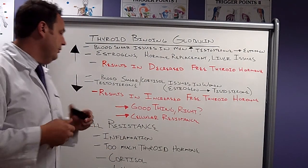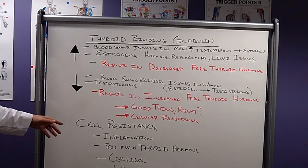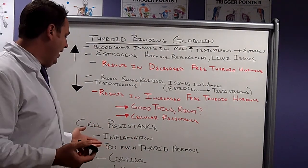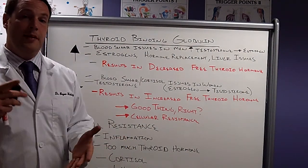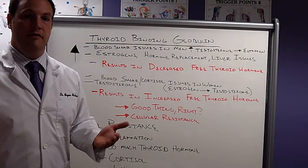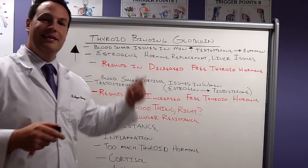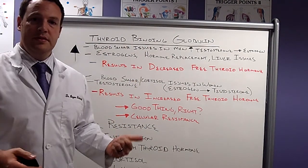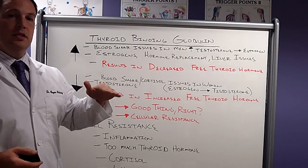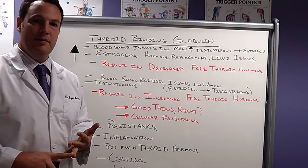Speaking of cellular resistance, we can also have inflammation be a factor. Inflammation can come from foods — it's actually the product of immune system activation. We talked about the immune system acting on the thyroid gland with thyroid antibodies. So if we have immune system activation, we have inflammation, and we need to check the gut to see where that inflammation is coming from.